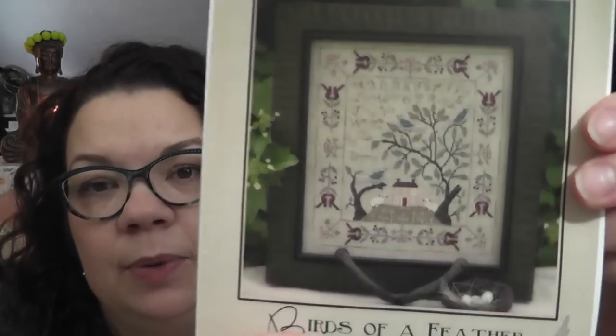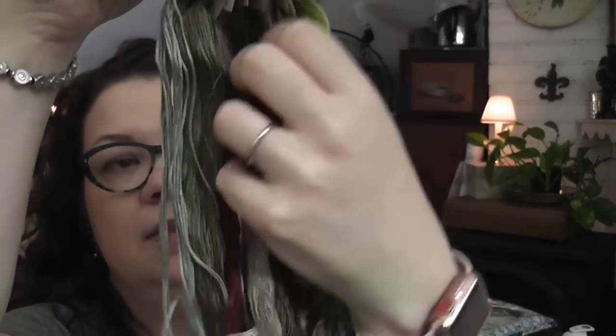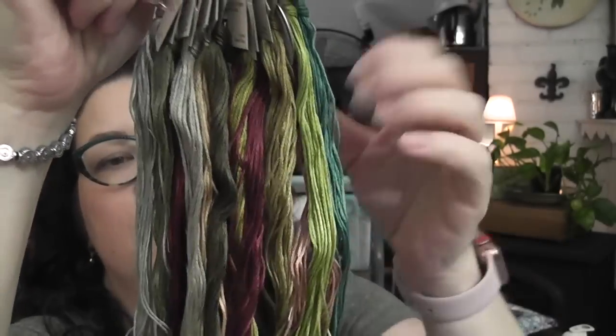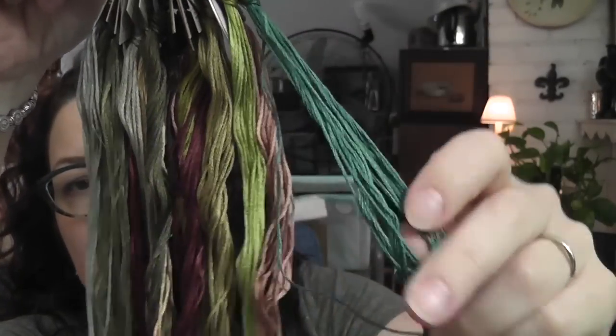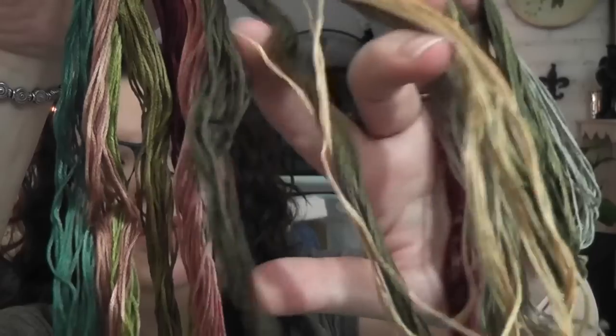So we're all doing a stitch-along. If you have Birds of a Feather — I actually haven't started it yet. I'm going to start it this month; it's my birthday month. And that's what it looks like — I just think it's gorgeous. I'm going to stitch it on the called-for fabric, which is Weeks Dye Works Confederate Gray. All the threads are Weeks Dye Works and the colors are just beautiful. I'm really excited to start it and stitch along with everybody.